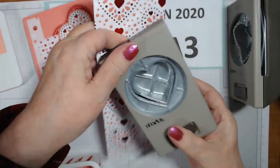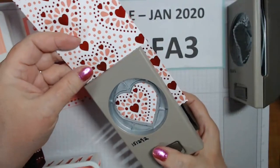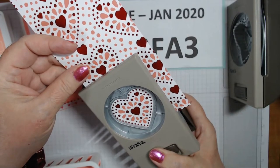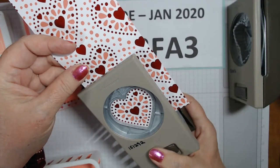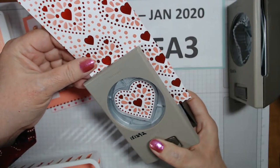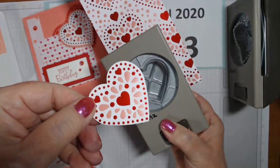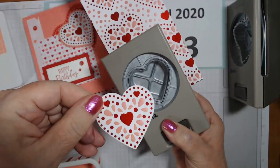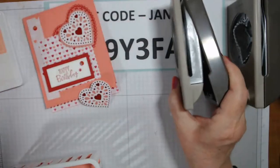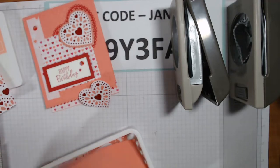We're going to use the smooth heart punch and I cut this paper so I could get into it - you just want to line your two points up. There we go - it's beautiful, it's Flirty Flamingo and Real Red foil on that paper. I have all the other pieces in my little basket here.